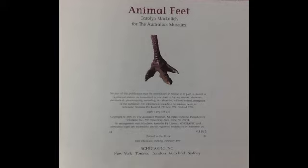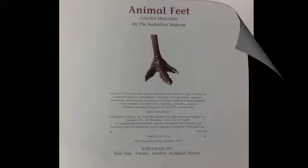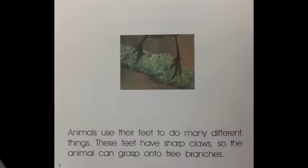Animal Feet by Carolyn MacLulich. Animals use their feet to do many different things.